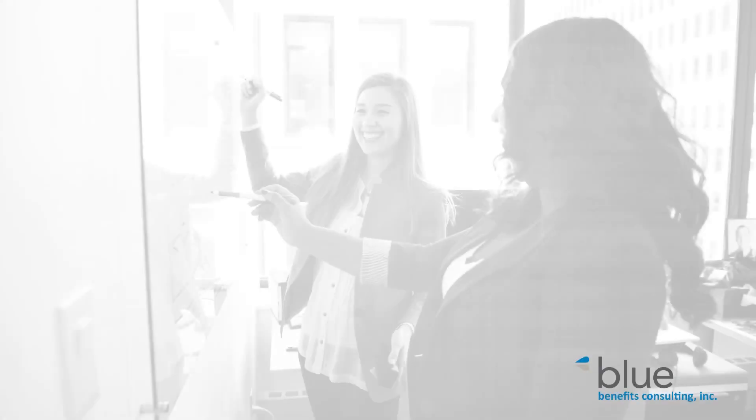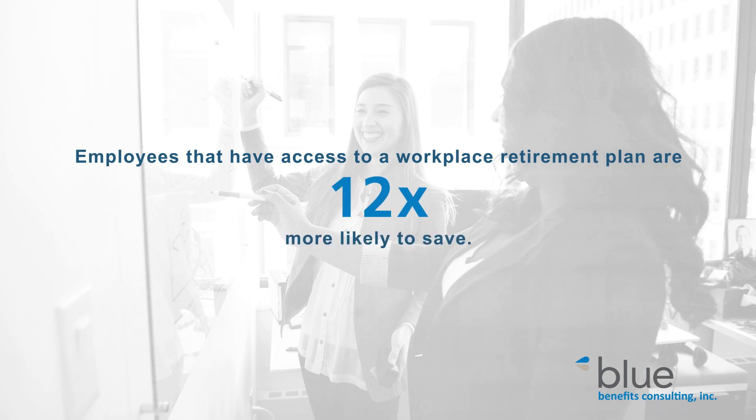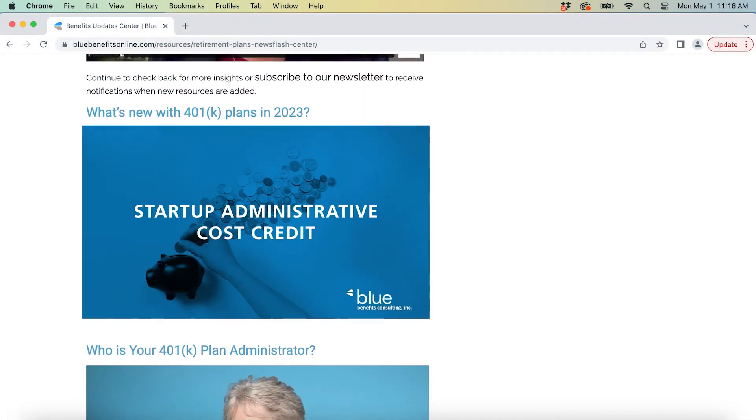We know that employees who have access to a workplace retirement plan are something like 12 times more likely to save. The new tax credits in particular are really exciting because there has never been a better time to start a 401 plan due to the cost savings. You can find more details about tax credits in our previous video.